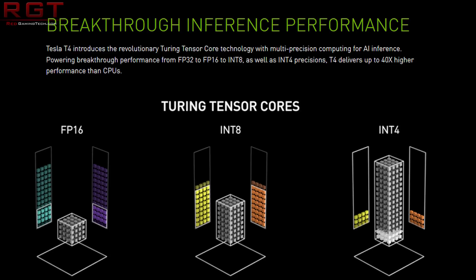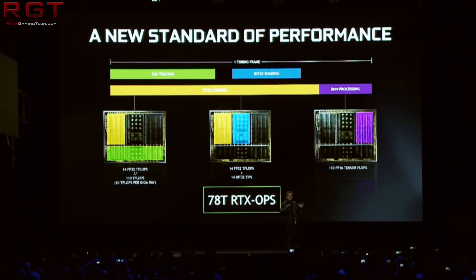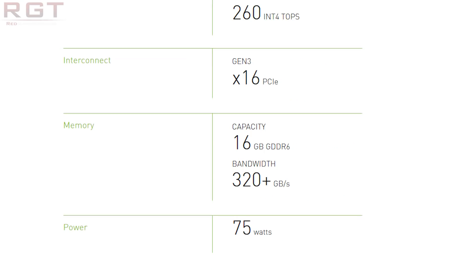It is designed to accelerate deep learning performance by a magnitude versus its predecessors, and is also going to be delivering some pretty impressive performance for AI video applications. According to Nvidia's own figures, the Tesla T4 is going to be twice as fast in video processing, enabling you to decode up to 38 full HD video streams. It is a Turing TU-104 GPU, with 2560 CUDA cores and 320 Tensor cores. It delivers 8.1 TFLOPs of FP32, 65 TFLOPs of FP16 Mixed Precision, 130 TOPs of INT8, and 260 TOPs of INT4, all with a TDP of just 75 watts.